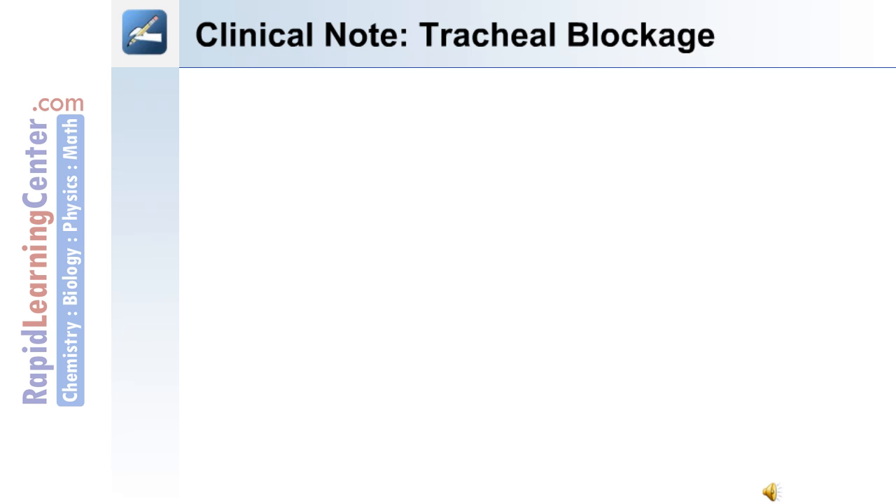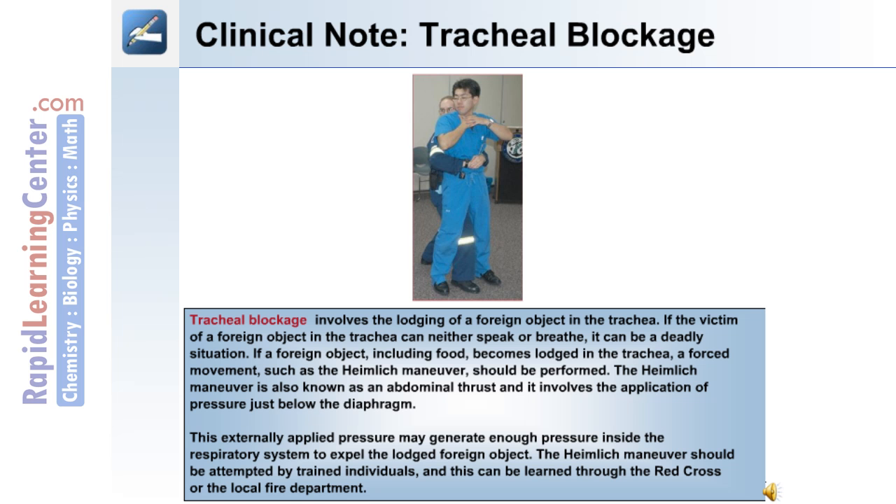Clinical note on tracheal blockage: tracheal blockage involves the lodging of a foreign object in the trachea. If the victim can neither speak nor breathe, it can be a deadly situation. If a foreign object, including food, becomes lodged in the trachea, a force movement such as the Heimlich maneuver should be performed. The Heimlich maneuver, also known as an abdominal thrust, involves the application of pressure just below the diaphragm. This externally applied pressure may generate enough pressure inside the respiratory system to expel the lodged foreign object. The Heimlich maneuver should be attempted by trained individuals and can be learned through the Red Cross Society or a local fire department.